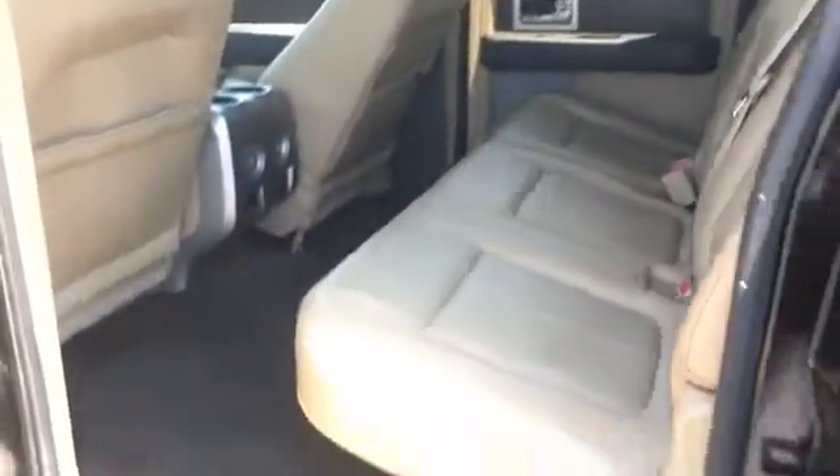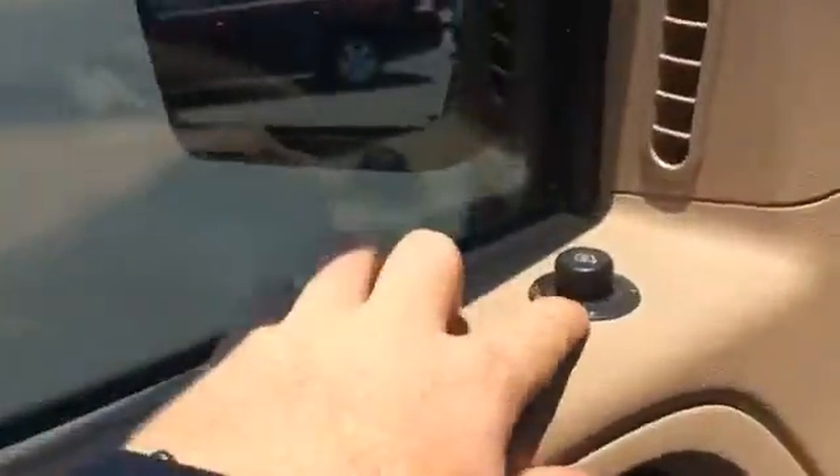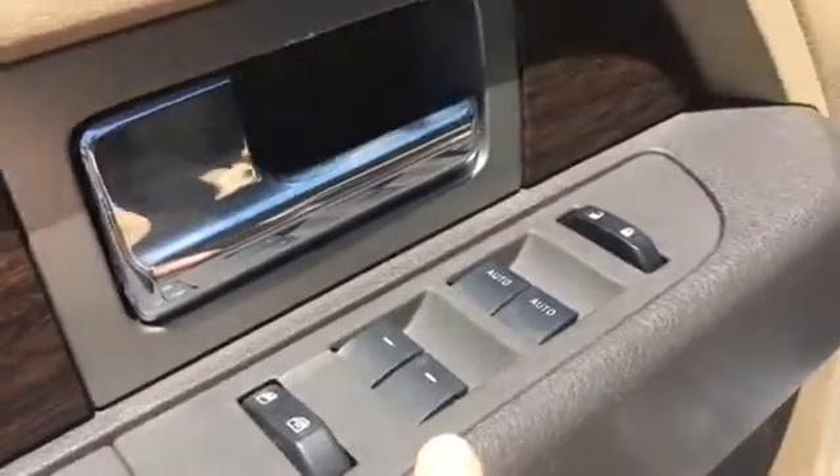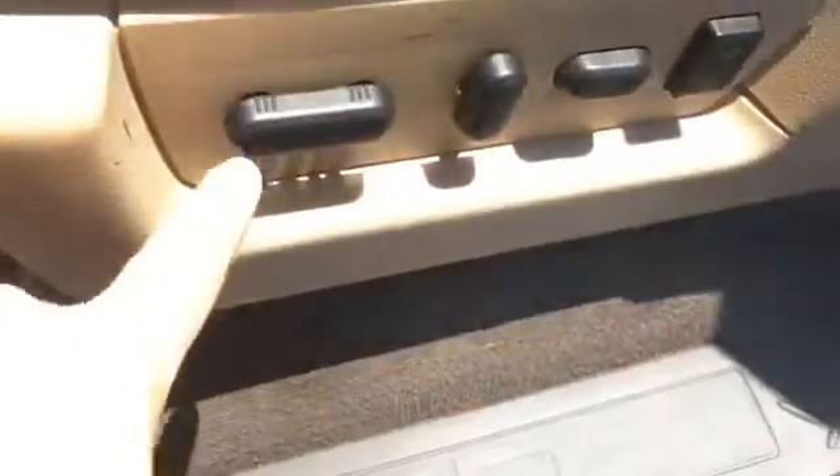It is a crew cab — or whatever Ford calls them, king cab — so there's a lot of space. Leather seats look good. Looks like we have power mirrors, power locks, power windows, and power seats as well.